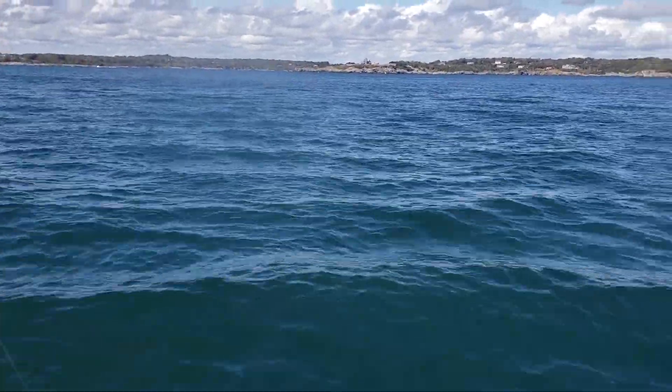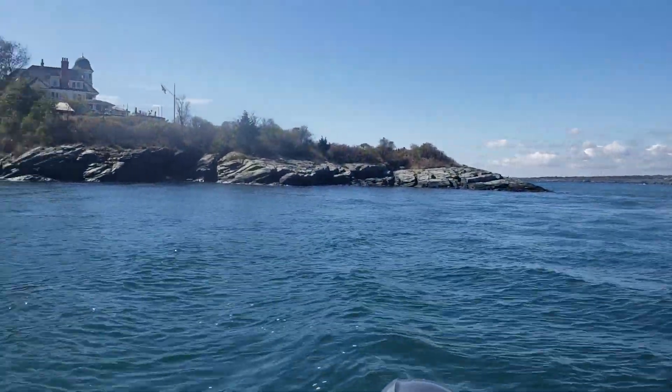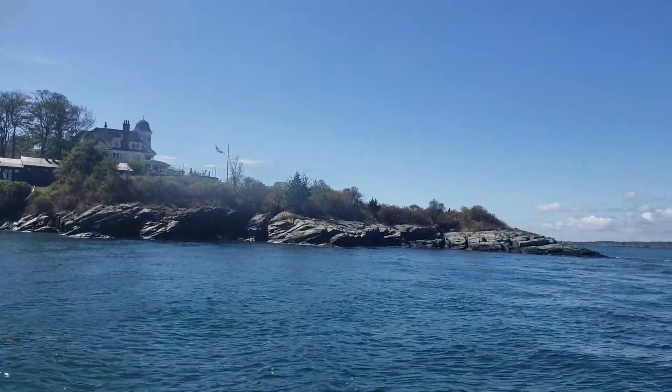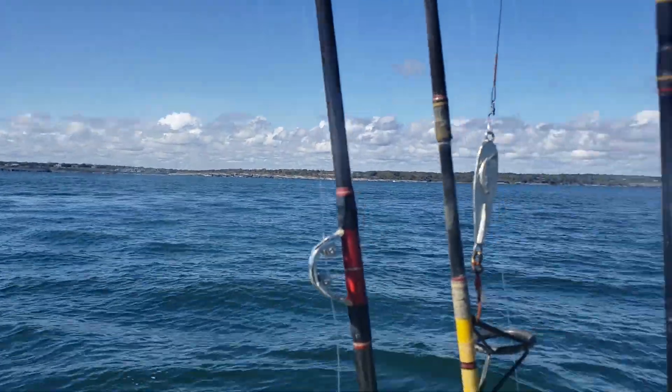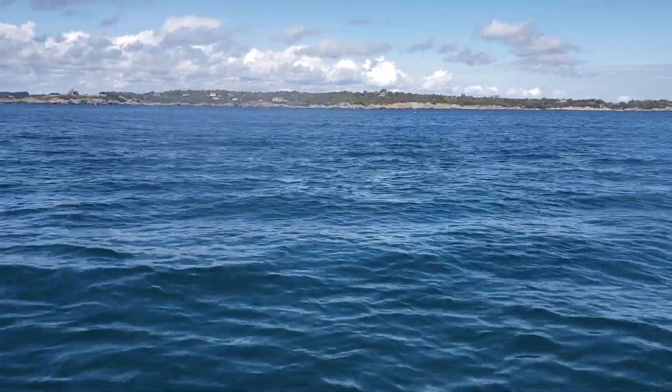There are a few little fish jumping over here by Castle Hill. Casted a few but it seemed to have disappeared.